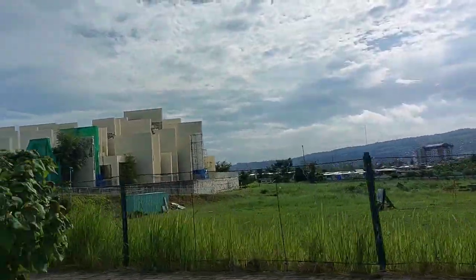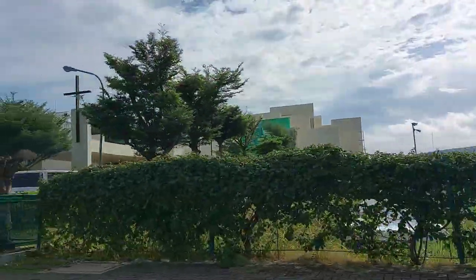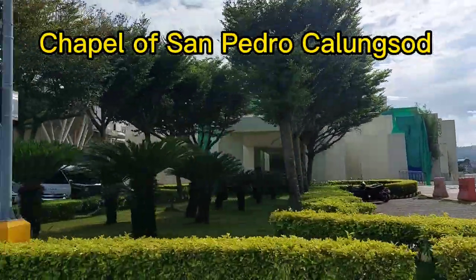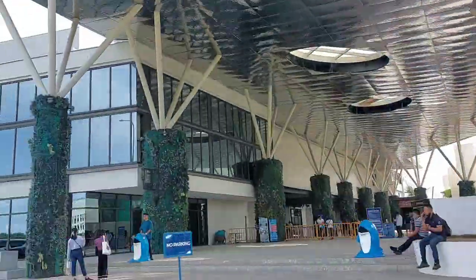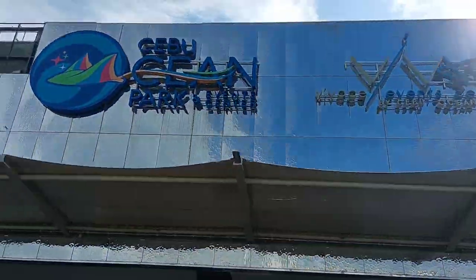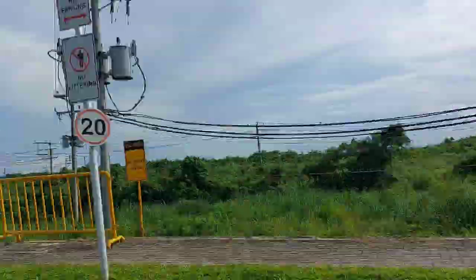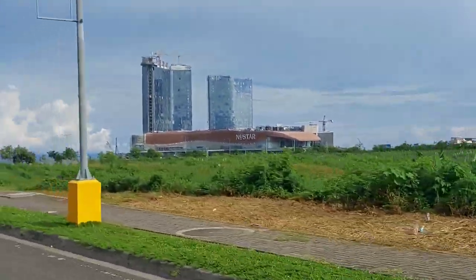Presenting to you the Cebu landscape — we are now at the SM Seaside premises. This building right here is the Chapel of San Pedro Calungsud, and beside it is the Cebu Ocean Park.